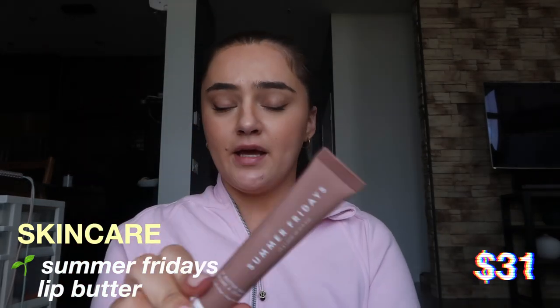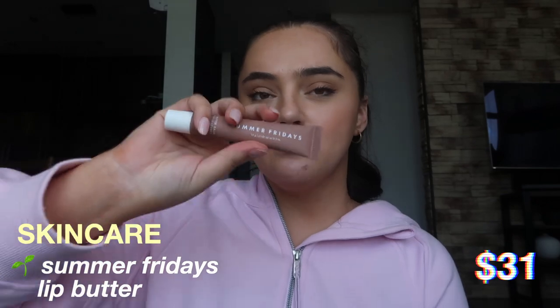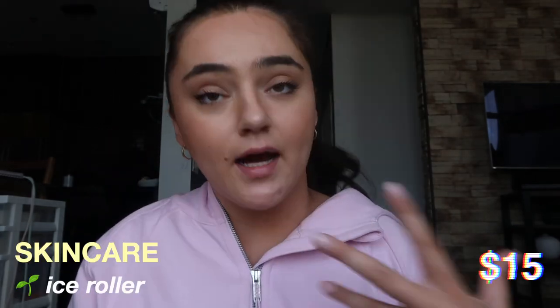The next thing I have is the Summer Fridays Lip Butter — this one is the Vanilla Beige one. This is kind of a mix between chapstick and lip gloss; this one is tinted but I know there's one that is not tinted. I really like this and I'll probably purchase the other shades.